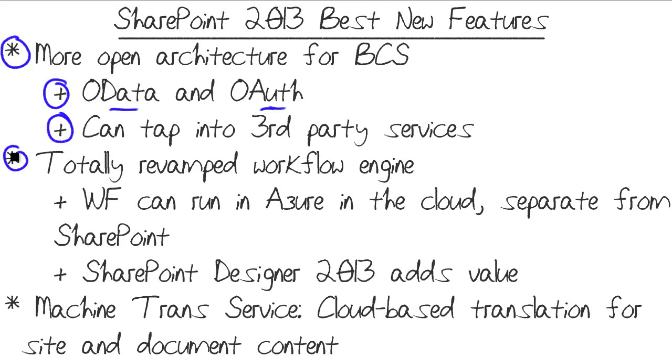We have a totally revamped workflow engine. Workflows can now run in the cloud separately from SharePoint for performance and scalability. SharePoint Designer has always been really good at developing workflows, although SharePoint Designer 2013 no longer has the graphical workflow component. Finally, we have the Machine Translation Service, which is cloud-based translation for site and document content.